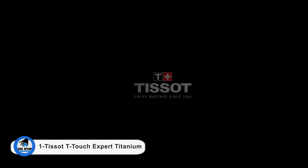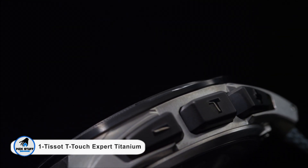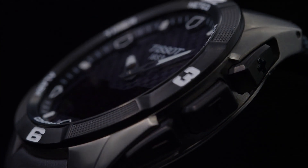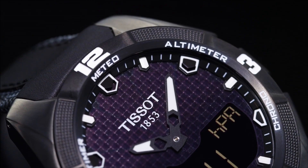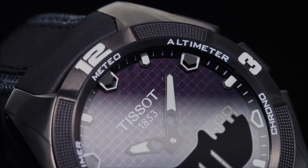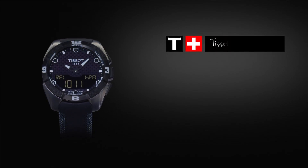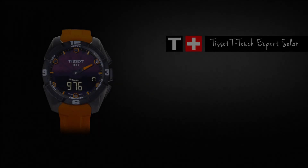Number 1: the Tissot T-Touch Expert Titanium. Equipped with solar cells, its long battery life and multitask functions make it the ultimate sports watch. The blue and red accents, as well as a special engraved logo on the case back, add a touch of exclusivity. The watch is presented in special packaging, delivered with a puck. With the Tissot T-Touch Expert, the wearer has a high-precision instrument offering the ideal combination of high-tech functionality and ease of use. More than just a watch, it offers 15 separate functions activated by a touch on the screen.